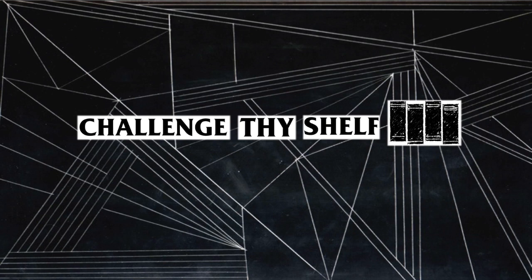Hello beautiful babes in bookland, my name is Michelle and welcome to Challenge Thy Shelf. Today I just wanted to do a quick video showcasing my New Year's book haul. It's a bit of a long list so I'll just try to shoot through these as quickly as possible.